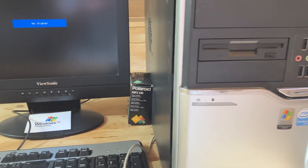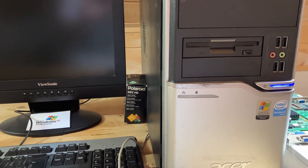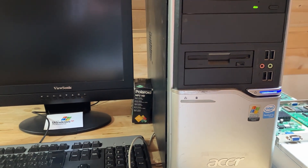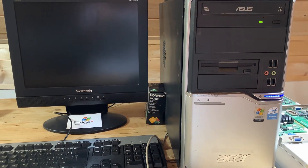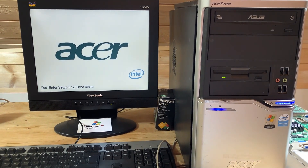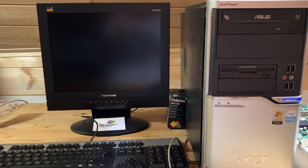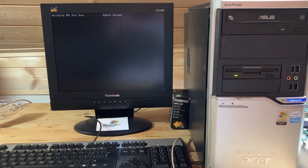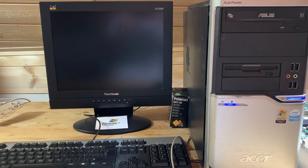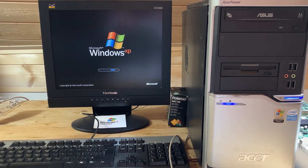Hey everyone, welcome back to the channel. Today we are continuing Windows XP revival by getting all the essential drivers installed, specifically the sound and the graphics. We are starting with the Realtek High-Definition Audio driver version R2.74.